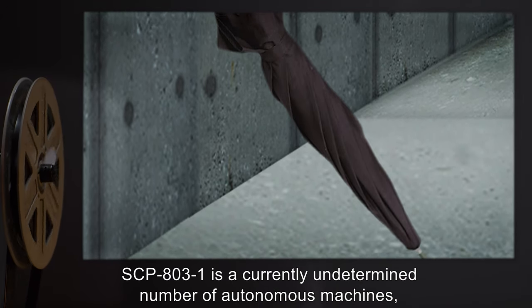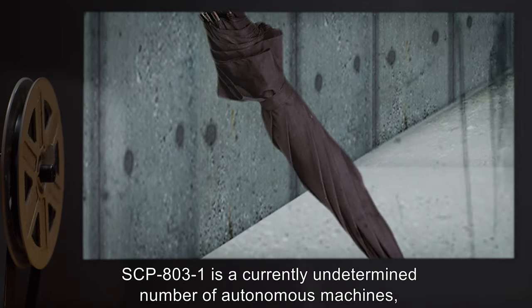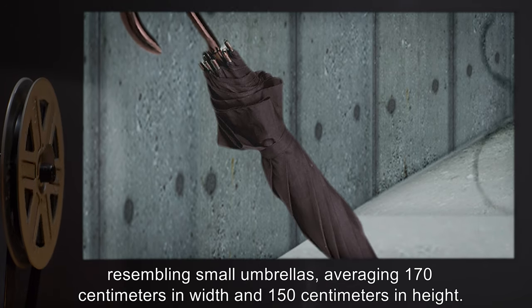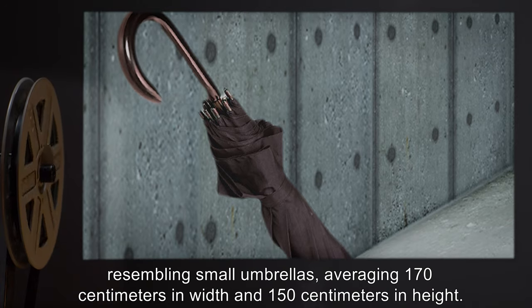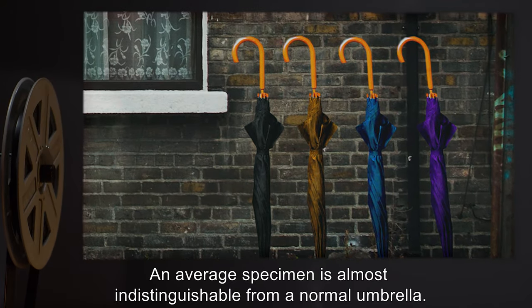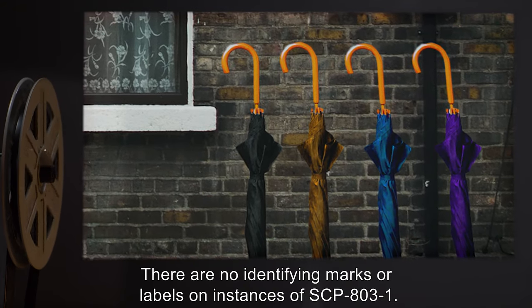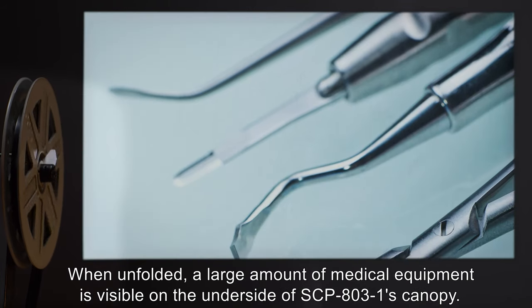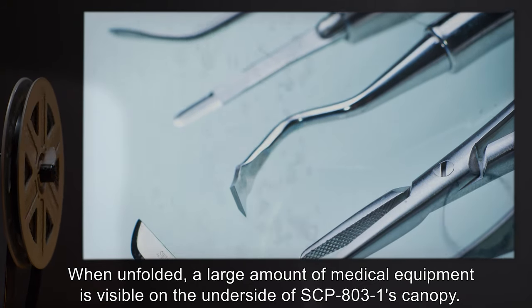Description: SCP-803-1 is a currently undetermined number of autonomous machines resembling small umbrellas, averaging 170 centimeters in width and 150 centimeters in height. An average specimen is almost indistinguishable from a normal umbrella. There are no identifying marks or labels on instances of SCP-803-1.